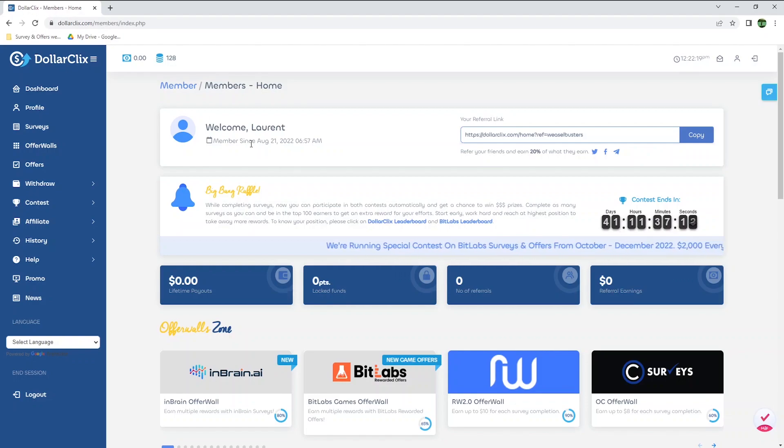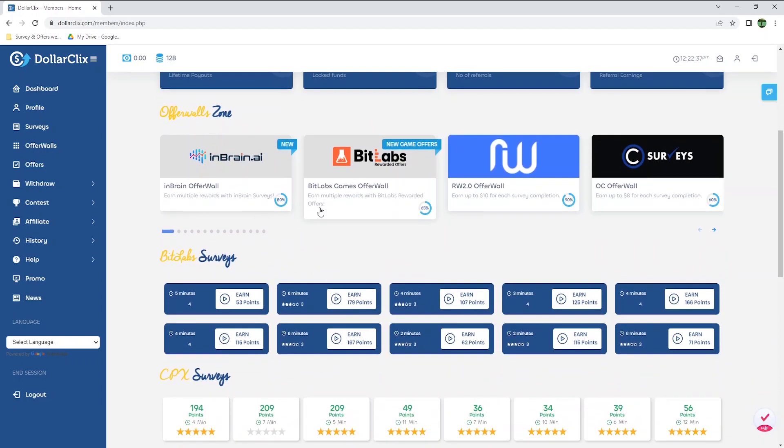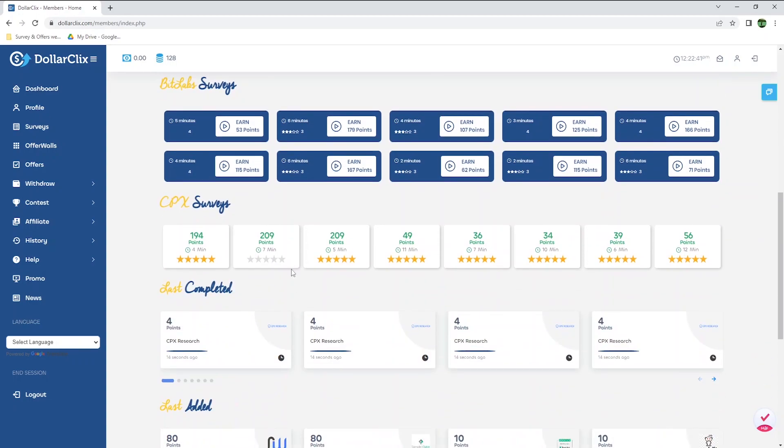I am now logged in and on the homepage of Dollar Clicks, and as you can see, I joined in August 2022. Right from the homepage, you can see the Offer Ones zone where you will be able to earn by completing different types of tasks. Right below, there are also some surveys through Bitlabs and CPX.